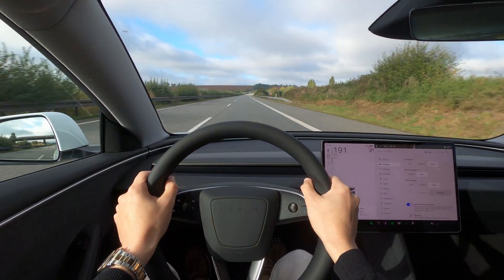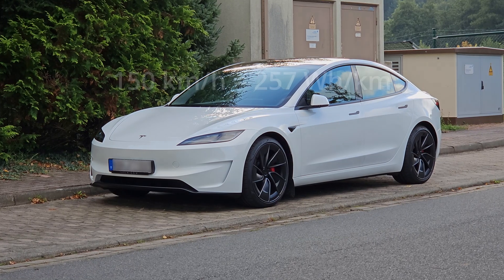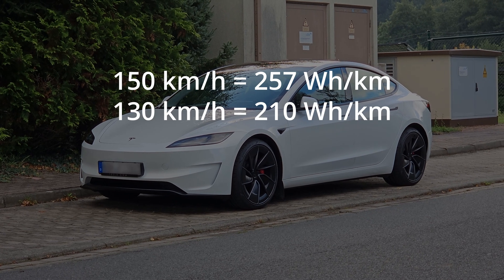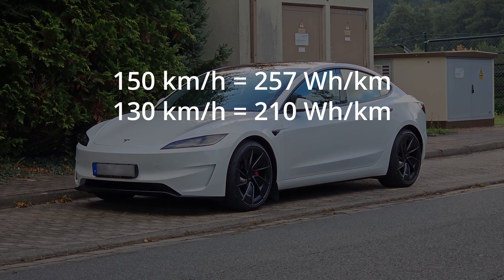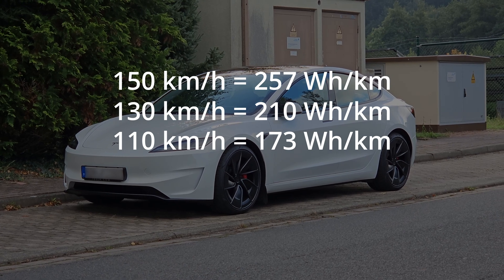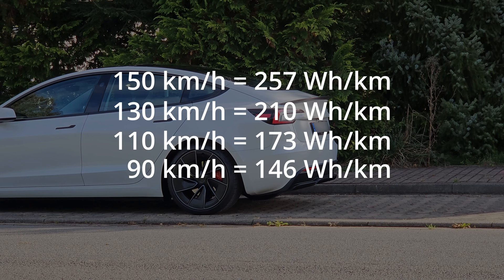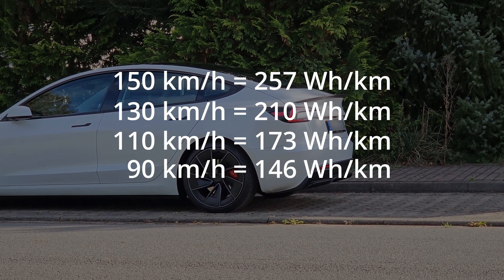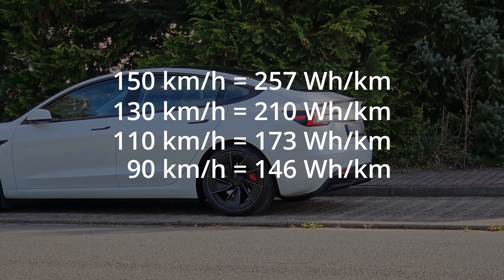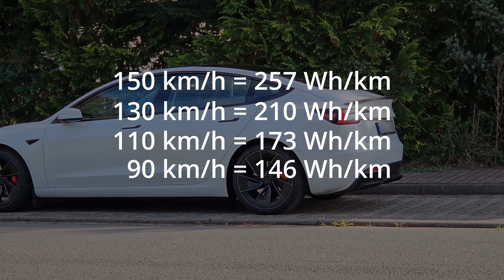Enough about performance — let's take a dive into the consumption figures. What I can't stress enough is that these figures aren't comparable with other tests you may have seen of this car. They're not even directly comparable with my own previous videos, as everything has been recorded in different conditions. It does however establish a baseline for me, as when I get my hands on other vehicles I can do this same route and then I'll have a direct comparison.